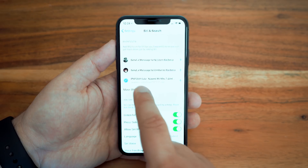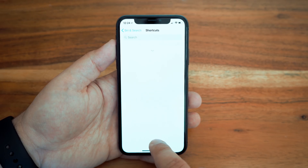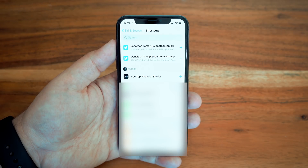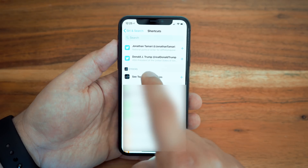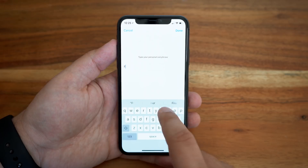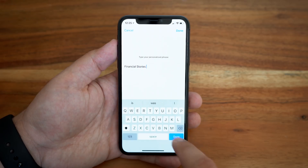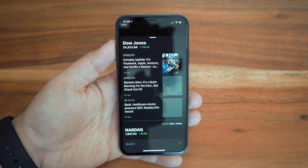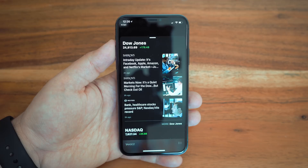The shortcuts app has not yet been released, but if you go into Settings, Siri and Search, you'll notice a shortcut section right at the top with the ability to add some suggested shortcuts or browse through a lot more. For example, I can select the 'see top financial story' shortcut for the stocks app, type out a phrase like 'financial stories', and then dictate that to Siri which will trigger the shortcut. Once the Siri shortcut app arrives in the App Store, I can see this being a feature that can help make Siri a bit more useful to some.